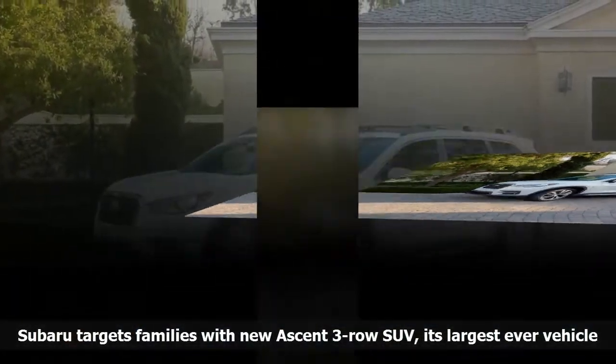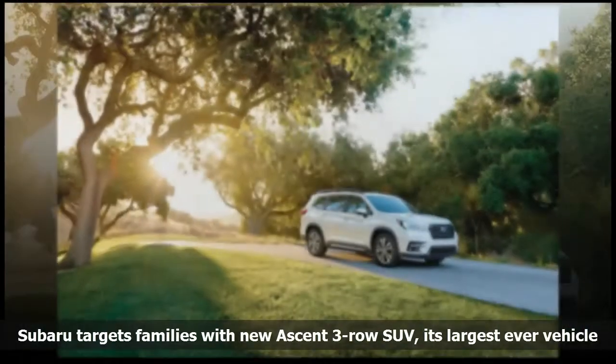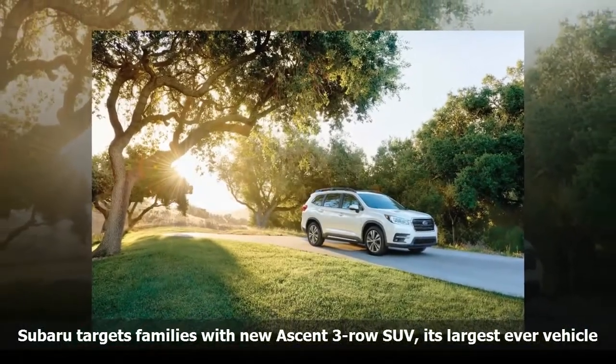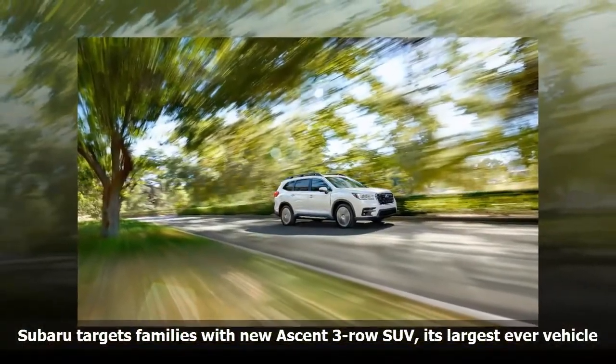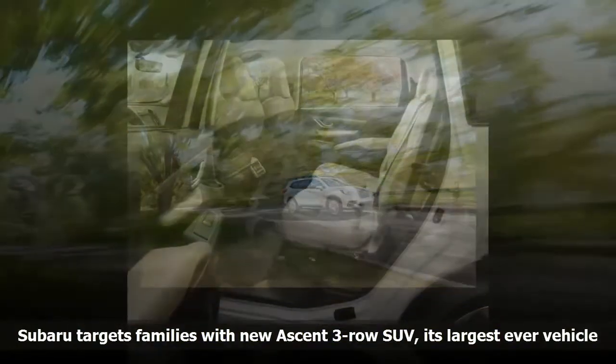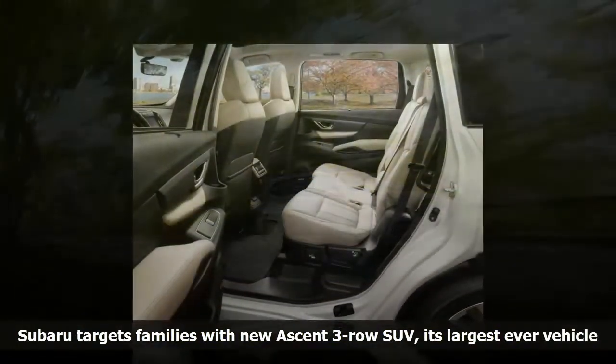Once a family outgrows the Outback or Forester, they have no other Subaru to turn to and must look elsewhere to get that third row of seating. With the Subaru Ascent, the company hopes to keep those buyers inside a car with the star cluster logo on the hood.